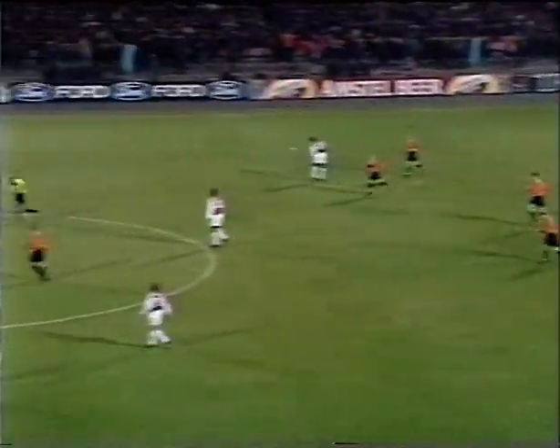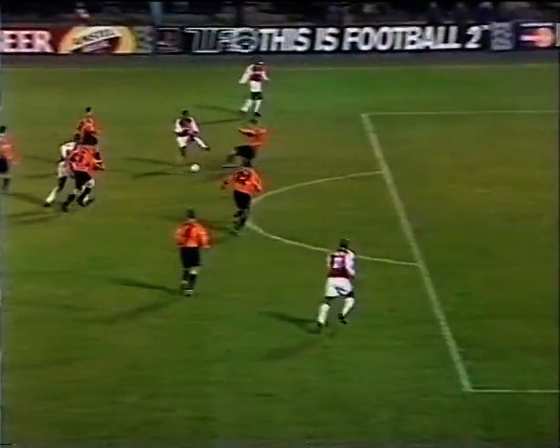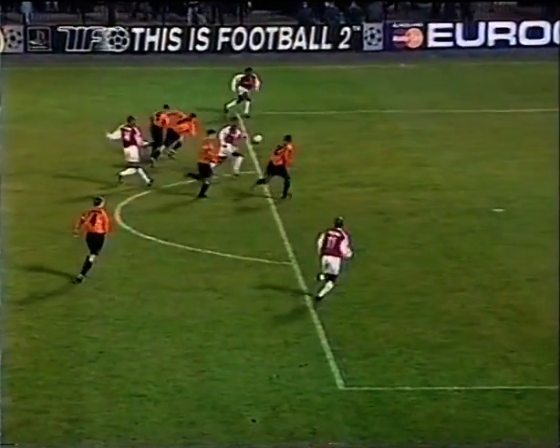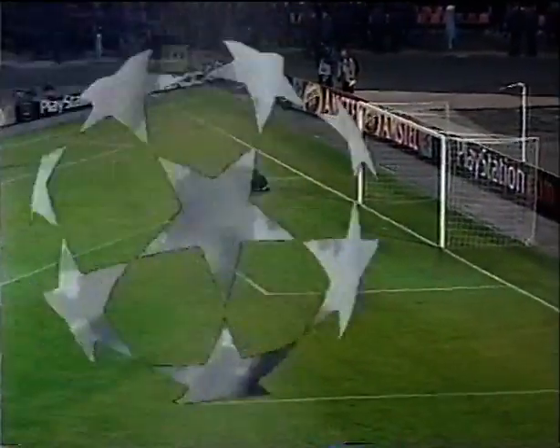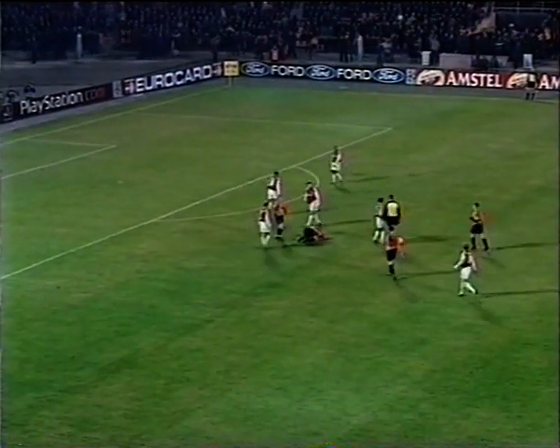A little brighter for Arsenal. I think you could see the idea from Lorraine - he was just trying to curl it into the far post. There's a lovely little dummy and he just wants to bend it round. It was very easy for the keeper on that one, straight at him.